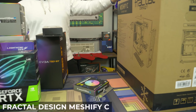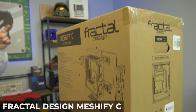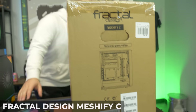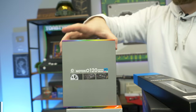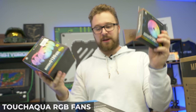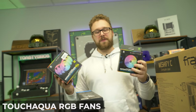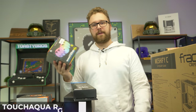Last but certainly not least, we have two things here. We have the Fractal Design Meshify C, which we have not built in on the channel, but it's a very popular case with very good airflow. We're going to fill this thing up with some RGB — we got a single fan and a five-pack of fans, so six fans total with RGB. We're going to make it work — RGB fans, awesome case, awesome build.